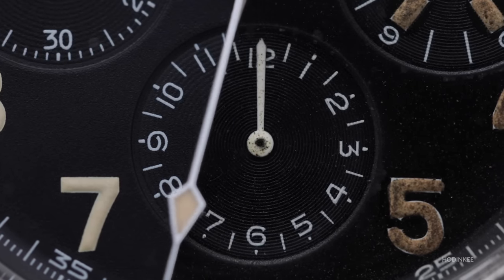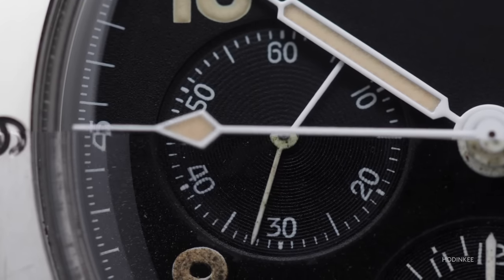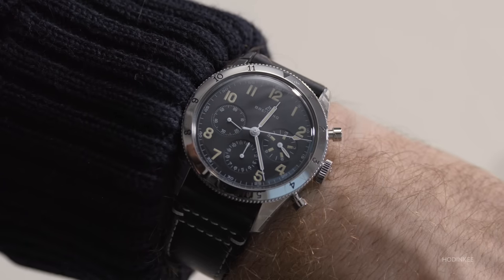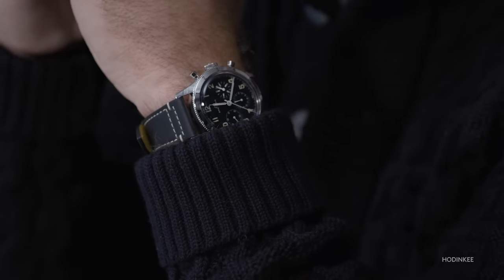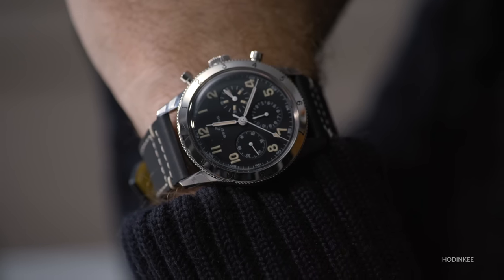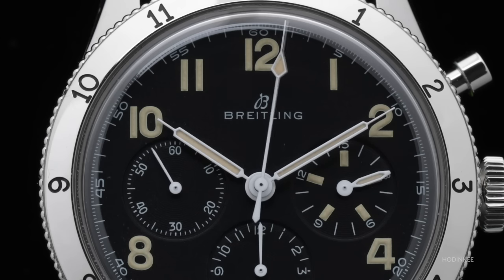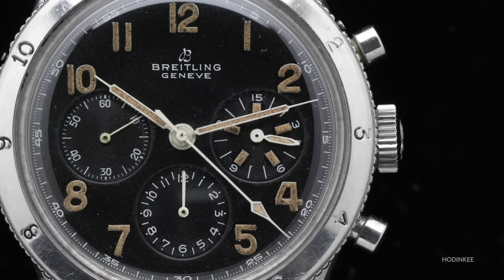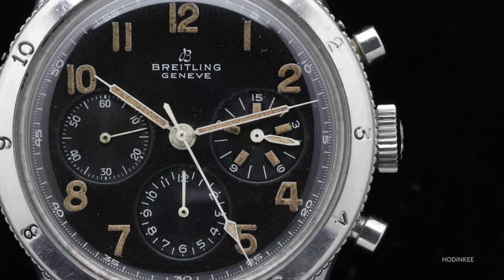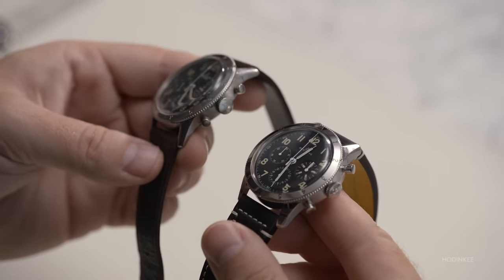Also carried over from the original are sunken registers with concentric grooving and syringe hands. On the wrist, it doesn't feel silly like some of the oversized Breitlings from the early 2000s would — the proportions work, they feel true. It would work for everyday wear. Of course, not everything is the same: 'Genève,' below the Breitling logo at 12 o'clock, has been dropped, and the pushers protrude slightly higher than on the original. But these differences weren't a design oversight — they were unavoidable. The higher pushers, for instance, are due to an increased movement size. Otherwise, in any area where the modern watch could be true to the original, it is.